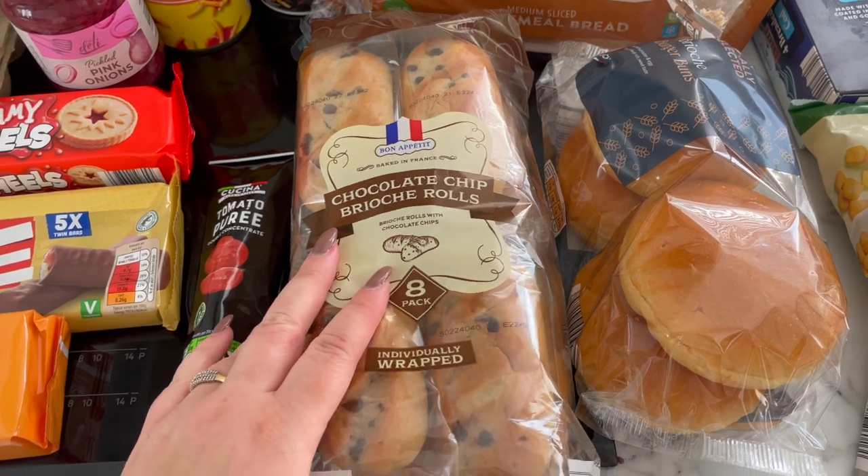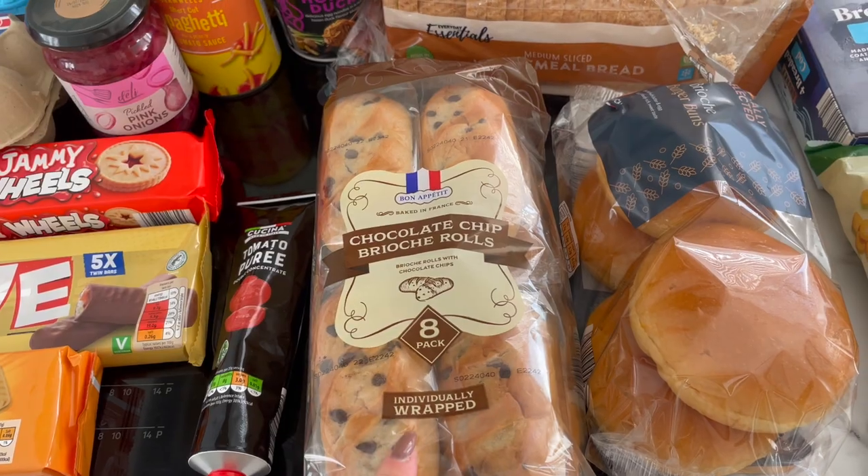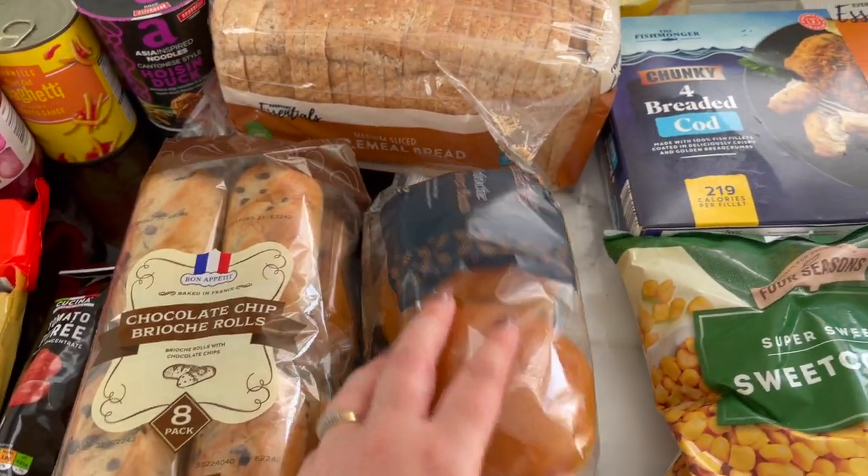I've got these to try for the kids — after school they're always 'I'm hungry, I'm hungry' — so I thought I'd take one of those with me to try. And then some brioche buns for the burgers.